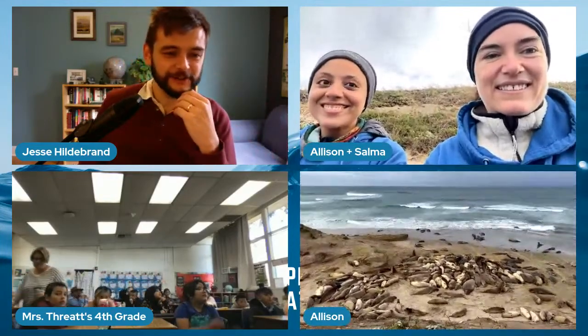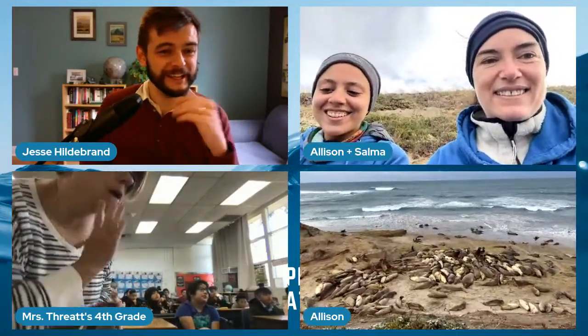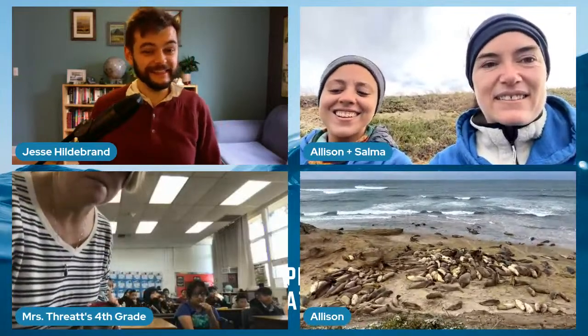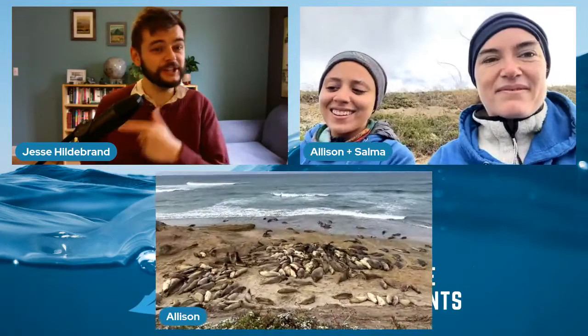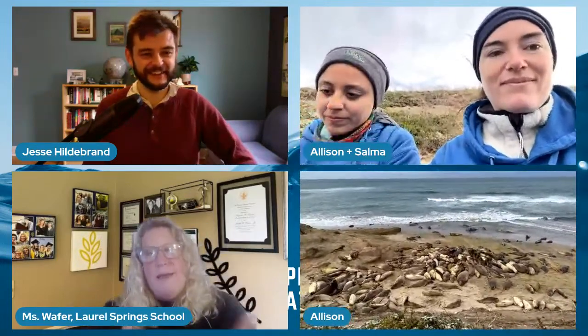Miss Reed's class, grade fours, we'll head to you, and then Miss Wafer's class from Laurel Spring School — a virtual school with kids all over the world. Julia is in 11th grade, actually in Europe. She's wondering: are they friendly? And also, what field of science are you two in — is it ecology, is it zoology? How do you become doing what you're doing?